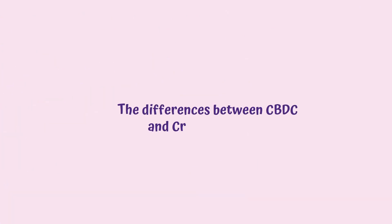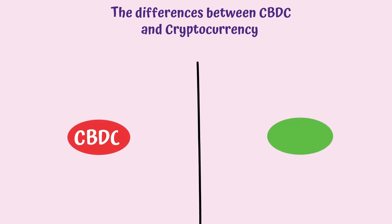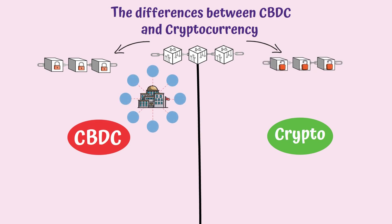There are several differences between CBDCs and cryptocurrencies. For example, while both of them use blockchain technology, CBDCs rely on permissioned private blockchains, while crypto uses permissionless or public blockchain. The former represents a centralized structure, while the latter doesn't.